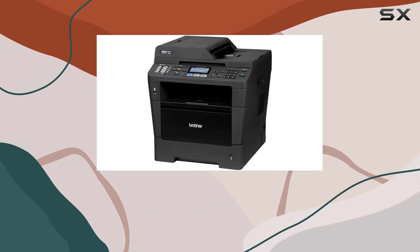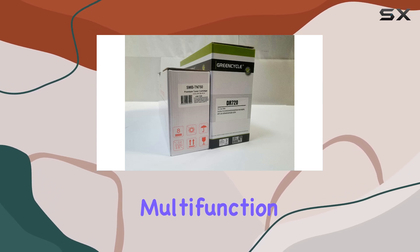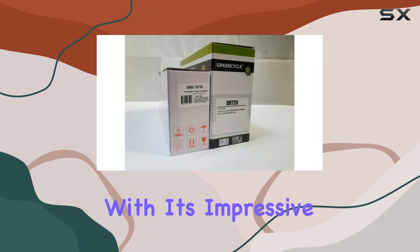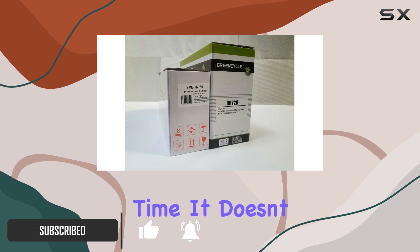Today, we're diving into the Brother MFC 8510DN Monochrome Printer, a robust multifunction device designed for busy offices. This printer packs a punch with its impressive 38-pages-per-minute print and copy speed, ensuring your documents are ready in no time.